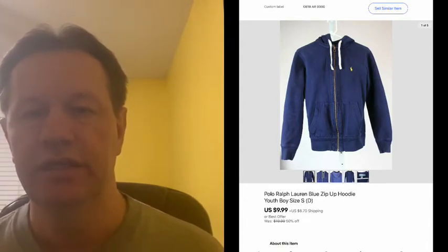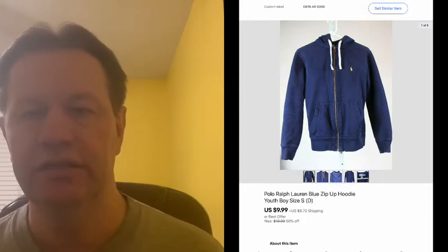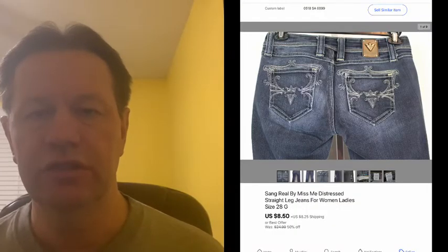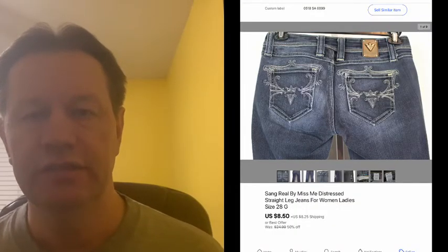This next item was my son's zip-up hoodie, so I didn't have any cost into this, and it sold on the clothing sale for $9.99 plus shipping.